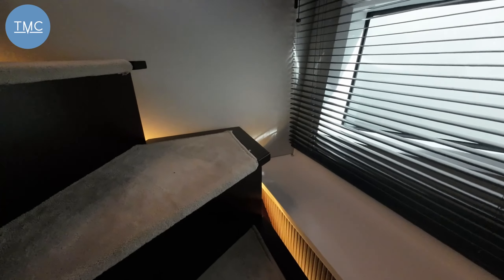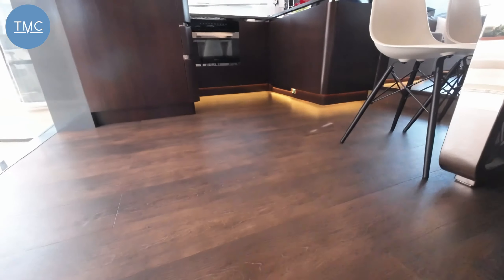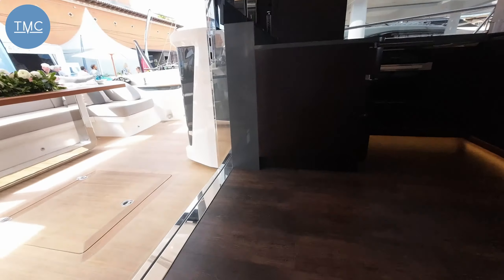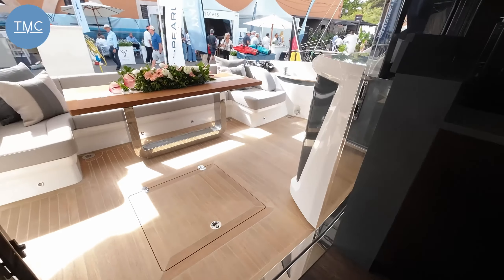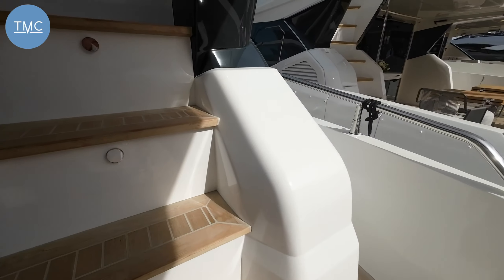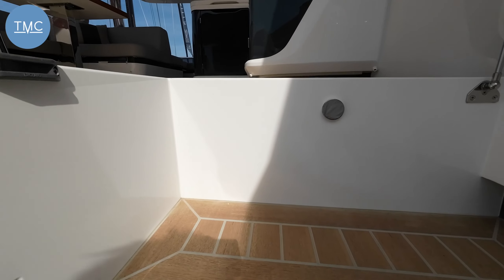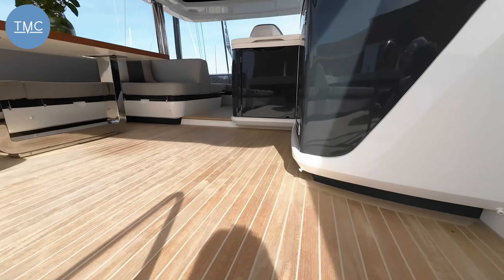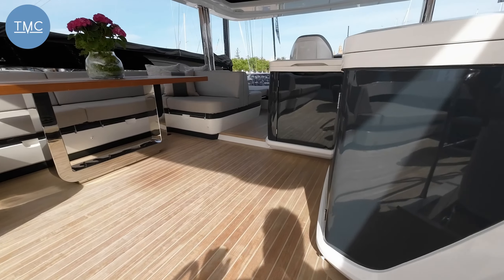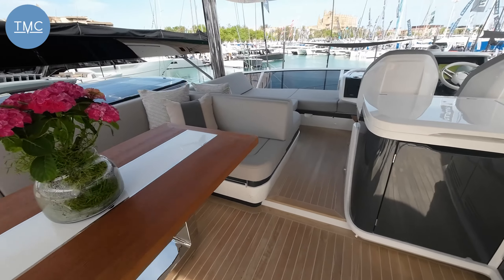I haven't shown you the flybridge yet, and the flybridge on this is really impressive for a 62-footer. Back out into the cockpit, around to the left-hand side and up we go. Here we are — let's go forward first of all.